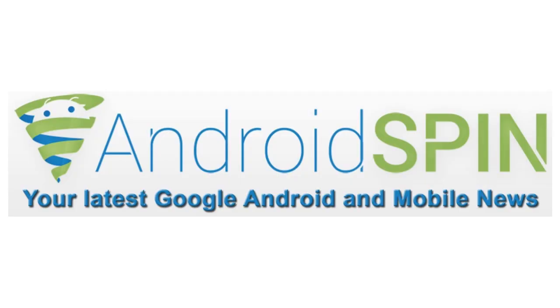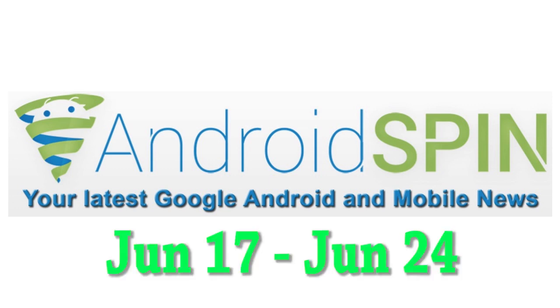What is happening my Android friends? Welcome to another episode of Device Updates. I am David, your Android Junkie at AndroidSpin.com. I know I haven't had this segment on in the past couple weeks, but I'm here now and hopefully your device has an update waiting for you. Let's get started.